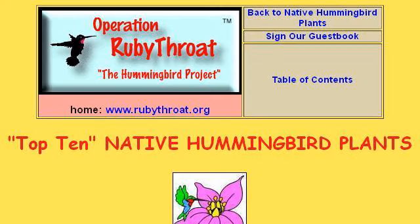Try also our second-ranked site www.rubythroat.org, especially the page 'Hummingbird Top 10 Native Plants, Ruby Throat.' Here's the link.